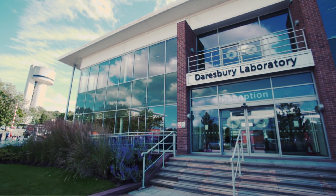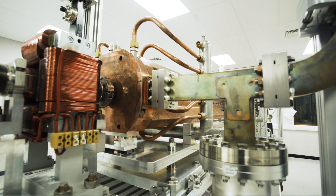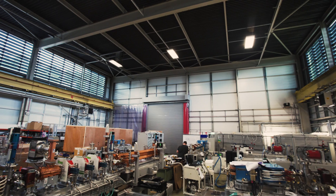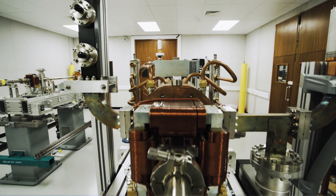Daresbury is a UK national laboratory. We develop technologies for particle accelerators which are then used for scientific exploitation. From an accelerator perspective, the facilities you see here are the sort of cutting-edge machines that we're putting in place. We're an attractive partner in worldwide projects for two reasons: the expertise and know-how, and our facilities. We have very unique facilities that can both demonstrate, develop, and do the research towards future accelerators.